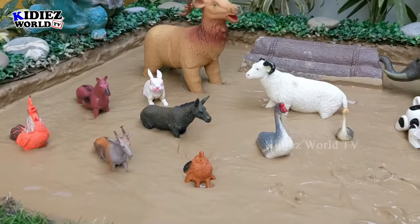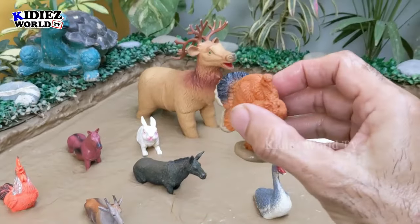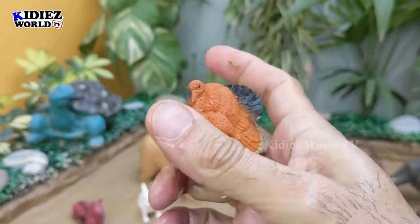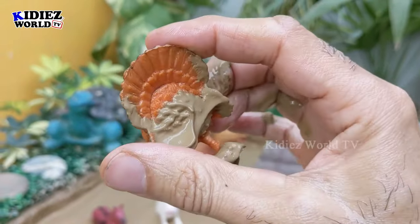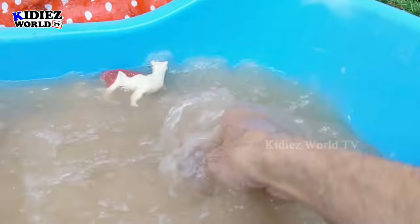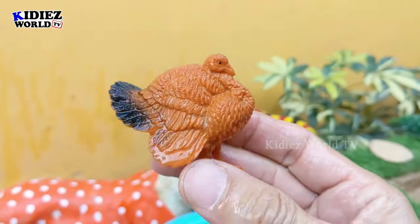The next one we have is a turkey, which is a little bird and a very very cute animal. It has lots of features and you can see this adorable animal's style. This one is newly added, so we are going to wash him. Here we go — this turkey is clean!